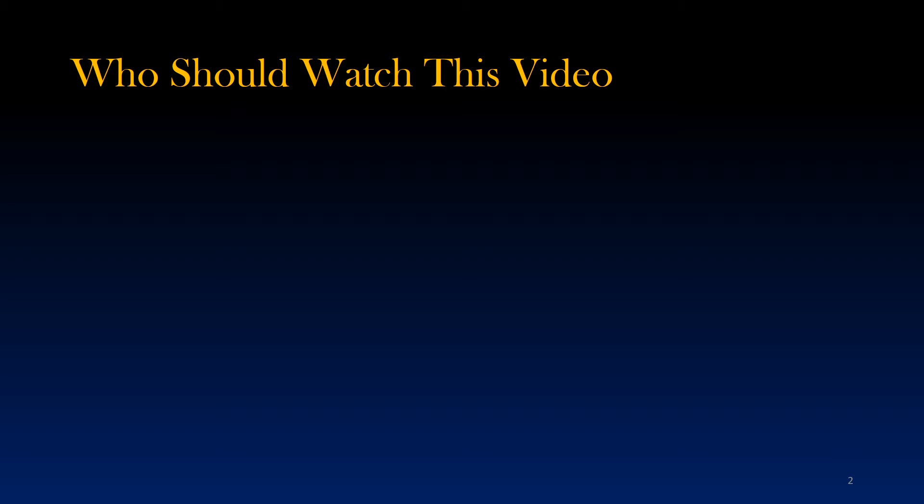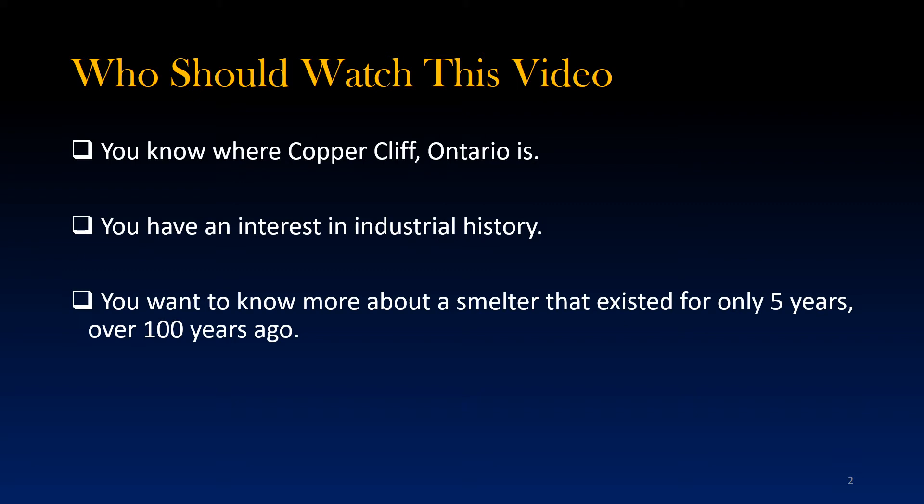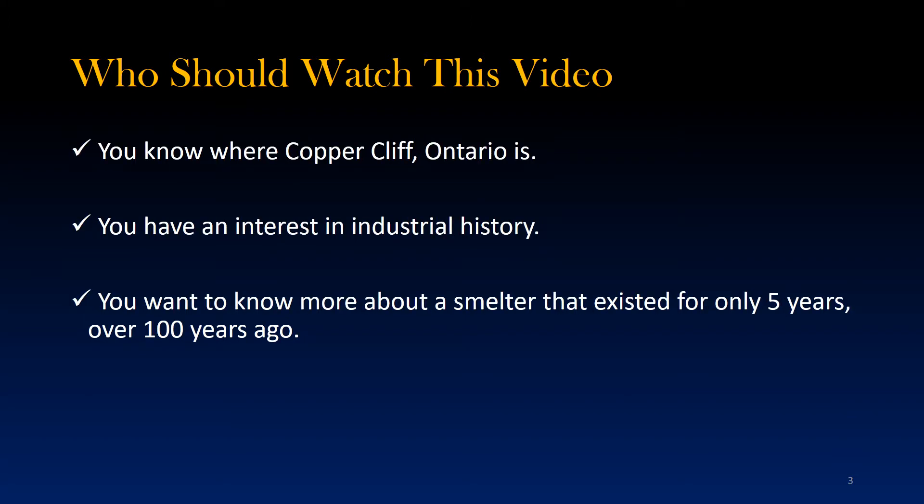So who should be watching this video? It will certainly help if you actually know where Coppercliffe is. You should also be interested in the industrial history and heritage of the area. And specifically, you should be interested in learning more about a smelter that existed for only five years, more than 100 years ago. So if you agree with these statements, then this video is for you. For everybody else, be forewarned that you'll probably find this video to be very boring.